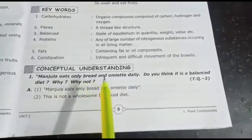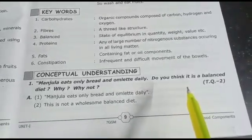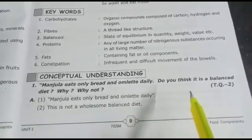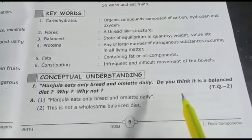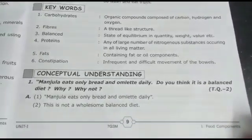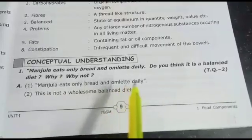For a balanced diet, the food must contain all the food components like carbohydrates, proteins, fats, vitamins, and minerals. Manjula's diet of bread and omelet is not a balanced diet daily.